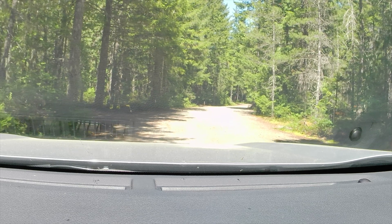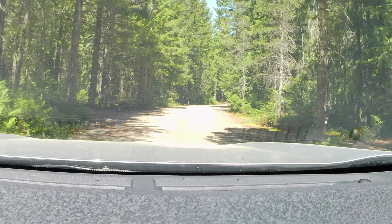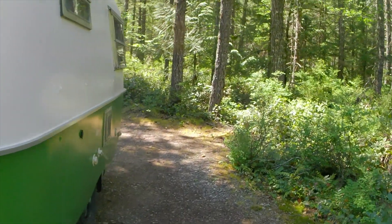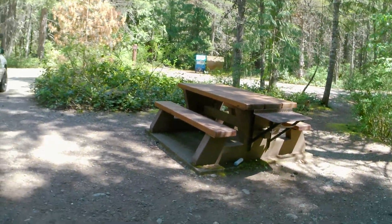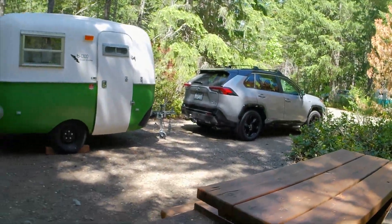We made it to the campsite and we're just backing in. Shannon's pulling in just across the lane. Okay, we're here — that should be far enough back. Nice campsite with a fire ring and picnic table. There we are. Time to hit the river for a few hours.